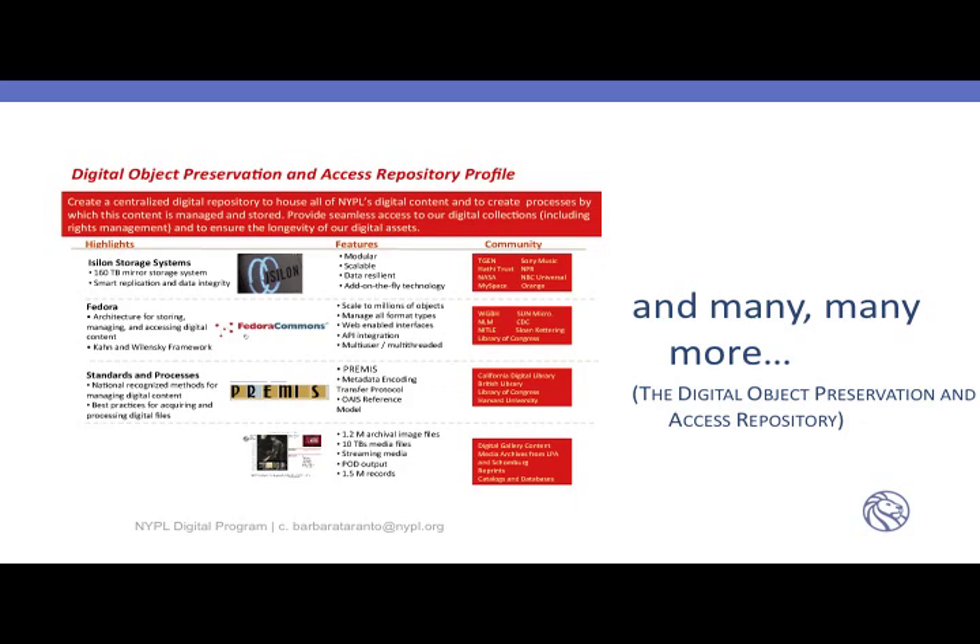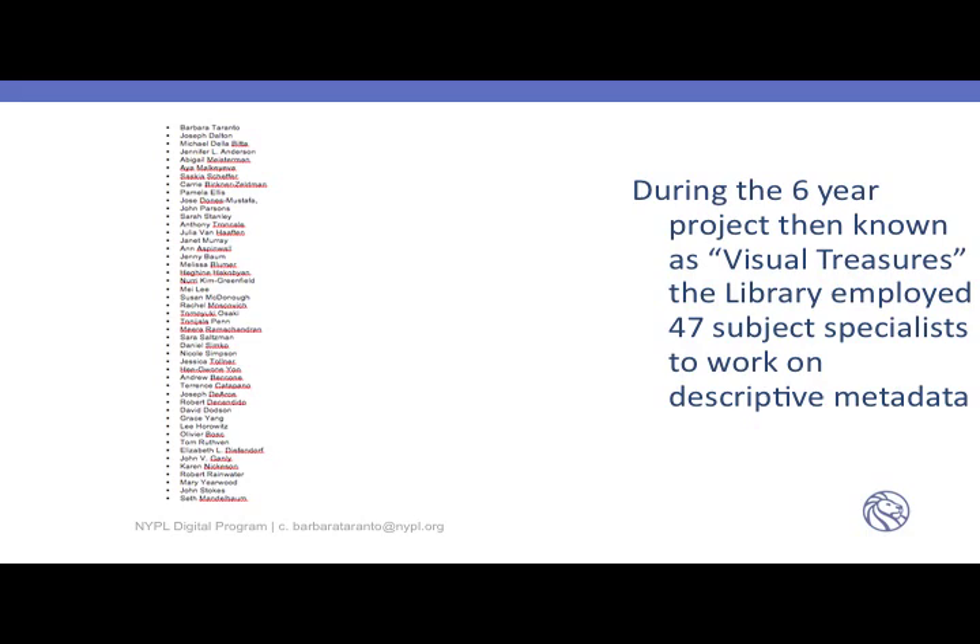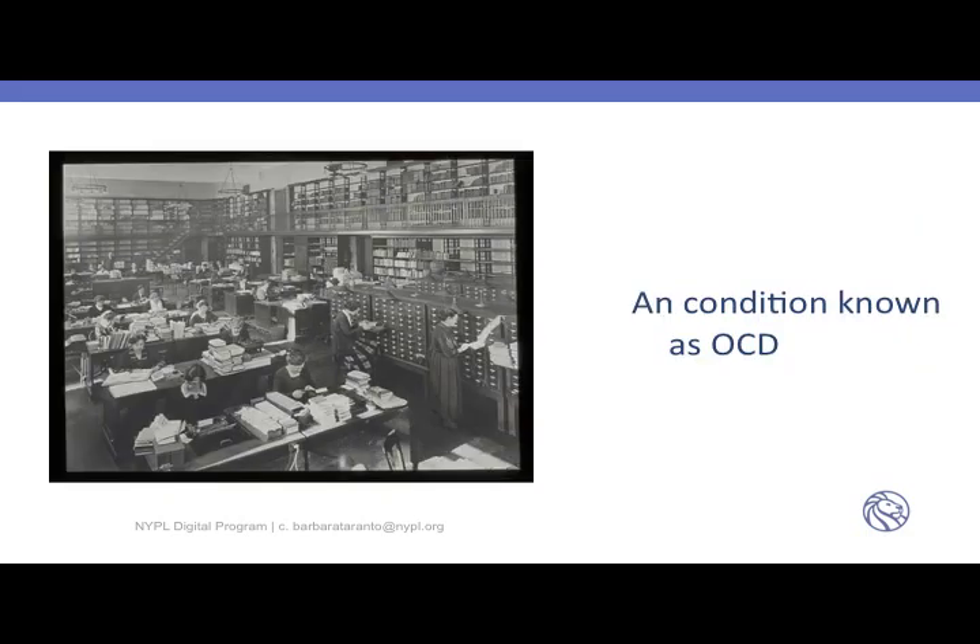All of these things together were drivers for creating metadata records professionally. During the six-year project called Digital Gallery — then known as Visual Treasures — the library employed 47 subject specialists to work on descriptive metadata. Each one a professional, many with multiple degrees. We call their activity OCD — Obsessive Compulsive Descriptors. People who have never put enough subject tracings on anything. Rare book catalogers are perhaps the premier case for that.